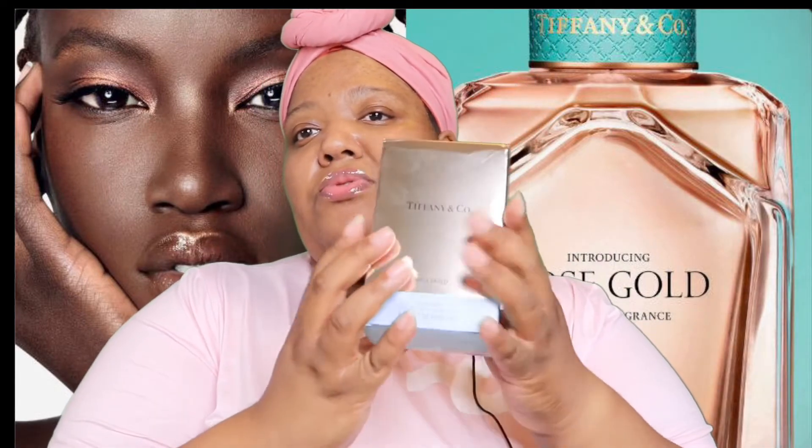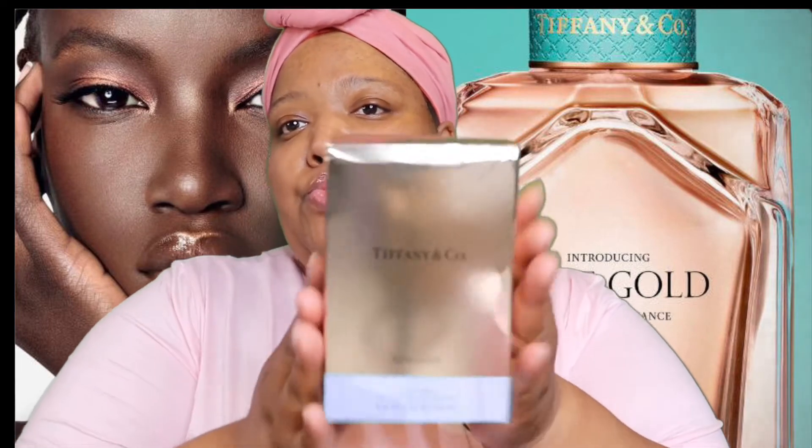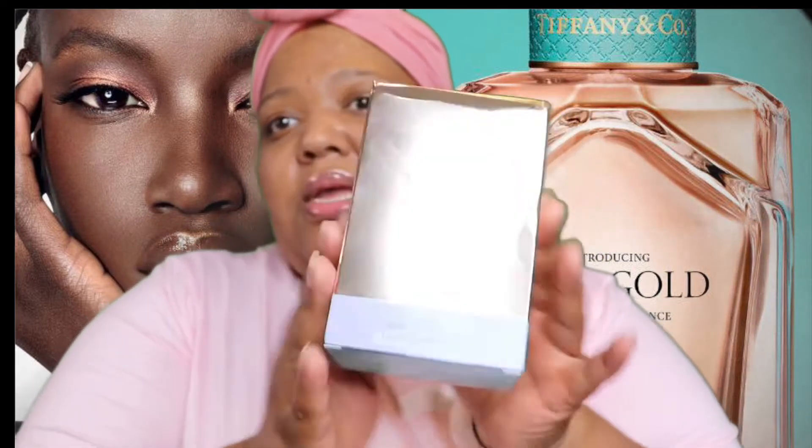This video is going to be about something I've been hearing about a lot, which is Tiffany & Company's perfume — the Rose Gold Eau de Perfume. I bought this in 1.6 ounce at Ulta Beauty. We're going to get into the fragrance notes. Ulta Beauty is saying 1.7 ounce but on the box it's saying 1.6 ounce — I don't understand that, but whatever.